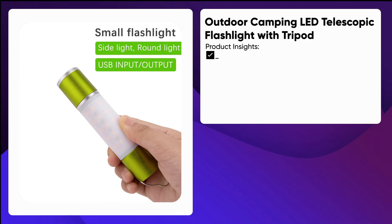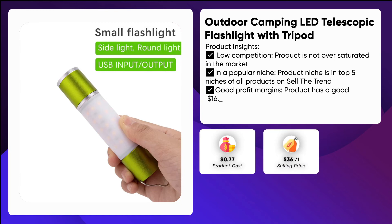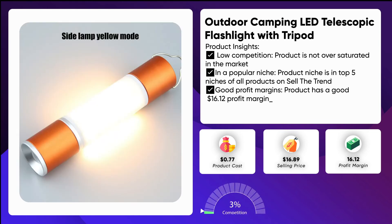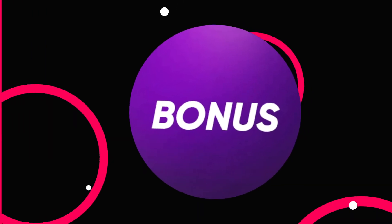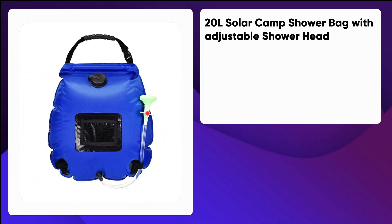Number one: outdoor camping LED telescopic flashlight with tripod. USB charging, aluminum alloy, LED portable telescopic flashlight — multifunctional, zoomable, hanging torch for household and outdoor camping, tent, and emergency night light use. The shell is made of high quality ABS material, sturdy and durable, suitable for indoor and outdoor use. Adopts higher brightness LED and T6 lamp; one key controls six lighting modes, easy to operate.